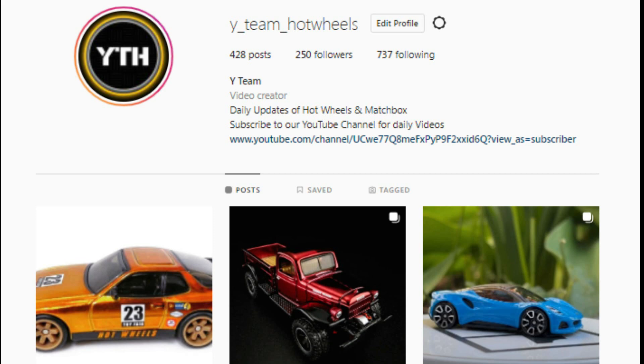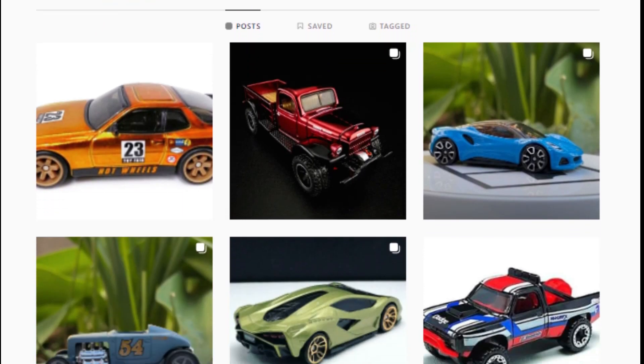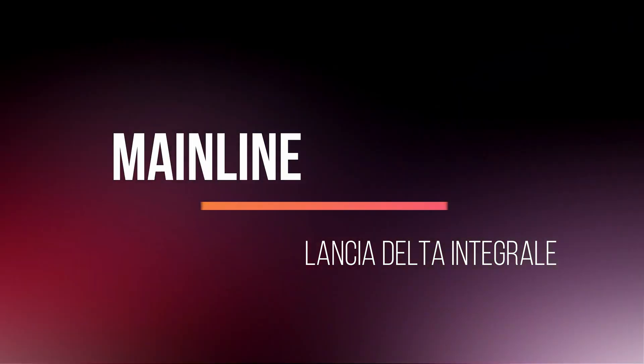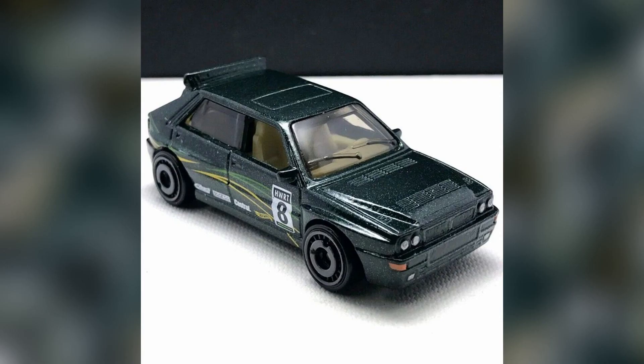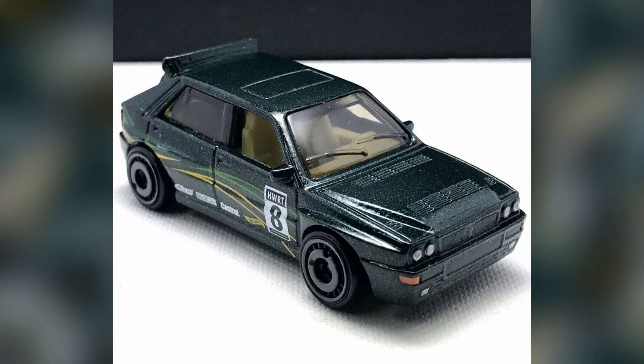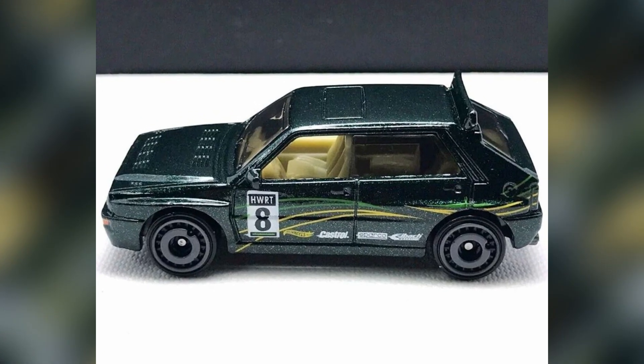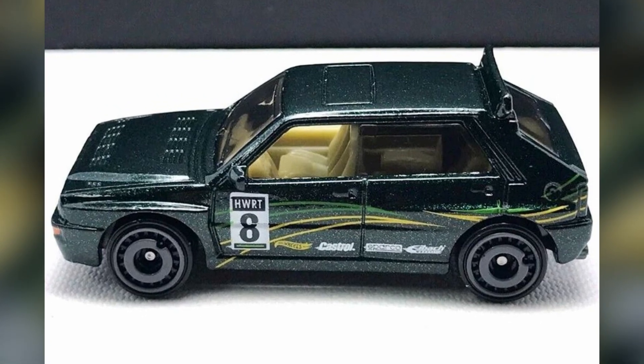Hello everyone, check out our Instagram page for upcoming diecast releases and please follow for future updates. A new color for Lancia Delta Integral in 2022 Rally Champs sub-series livery, with cream color interior, sparkling green body color, and gray disc wheels — a pretty great casting to add to a collection.